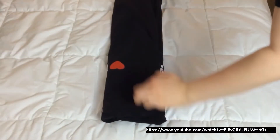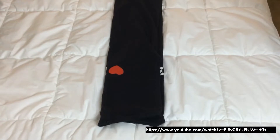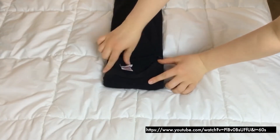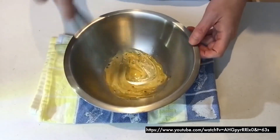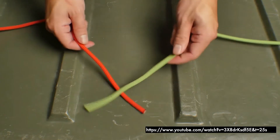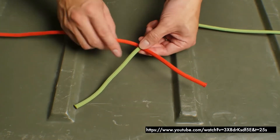But even when demonstrators were not shown, we found that videos were often still filmed from a third-person perspective. Here, a t-shirt is being folded. This video demonstrates how to make homemade mayonnaise, and this video demonstrates a tying of a square knot.